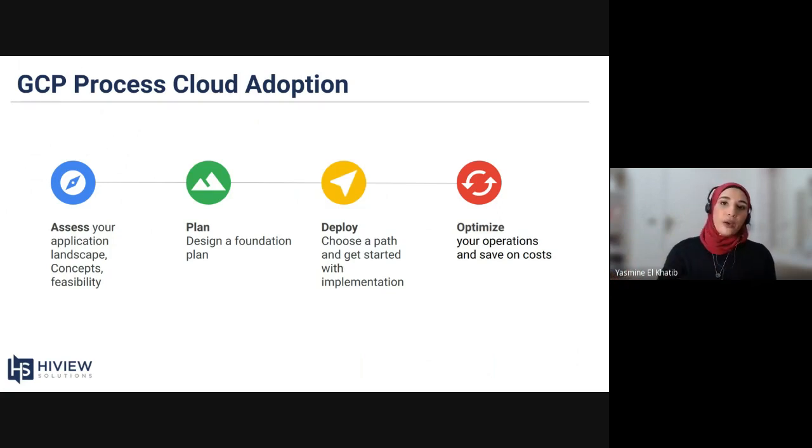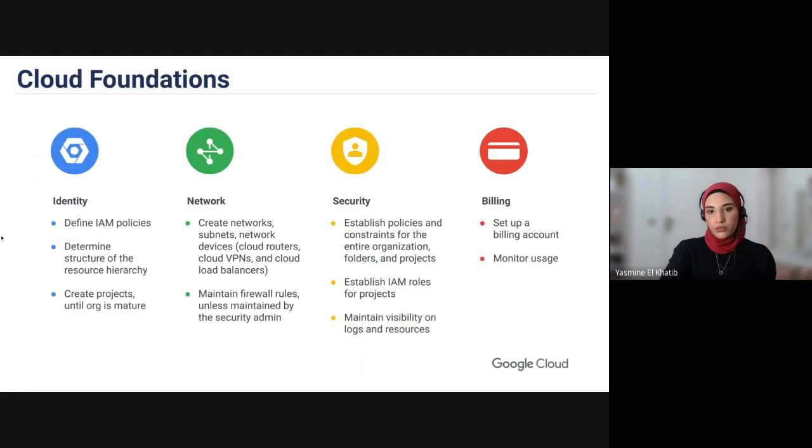It requires a lot of work up front, but it makes a lot of difference in the end. Speaking of the cloud foundation, I'd like to give you a high-level overview of the main components that would be tackled in a cloud foundation and that you need. That would be on the next slide.